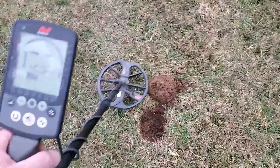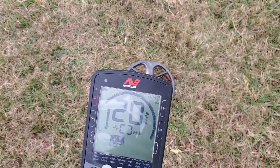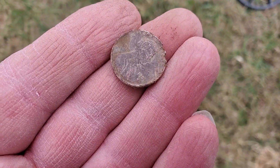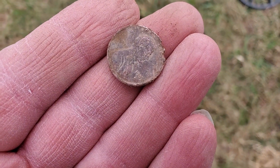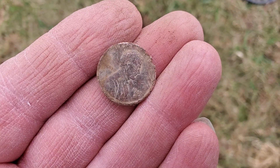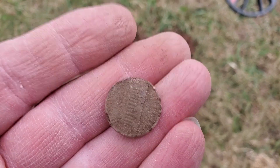This is going to be our first signal. Let's see what we have. Our first target is going to be a 1985 or 1987 penny. Now let's continue on and see what else we can find.